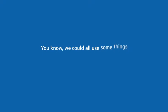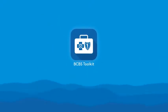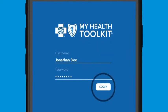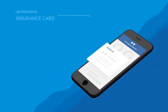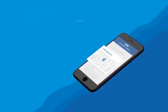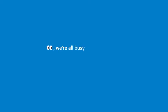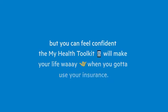The My Health Toolkit app makes dealing with health insurance easier. Once you download the app, just use your existing My Health Toolkit login once, and all your insurance info is right at your fingertips. Use your digital ID wherever and whenever. Check the status of your claims fast, see what's covered by your health plan, and even find a local in-network provider. The My Health Toolkit app will make your life way easier when you've got to use your insurance. Download it today.